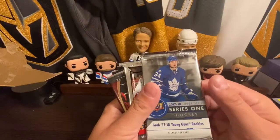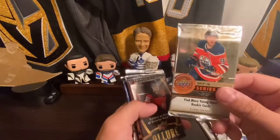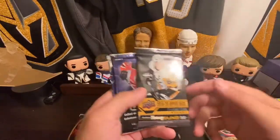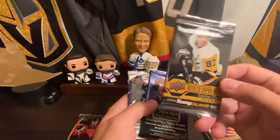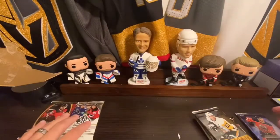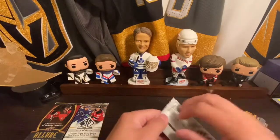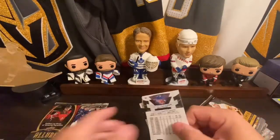We've got some 1718 Upper Deck, 1516 Upper Deck, 1718 Upper Deck Allure — which we'll put to the side for last — 1920 Upper Deck, OPG Platinum, and then some SP Authentic. We'll save the two bigger ones for last. Let's do the OPG Platinum first since I kind of like it.